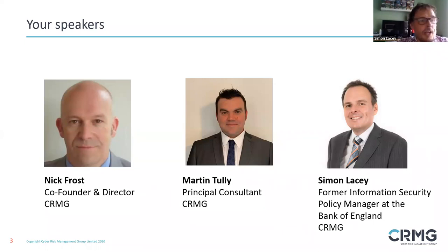Secondly, I'll be joined by the ever knowledgeable Martin Tully, who is a principal consultant at CRMG. Martin has over 20 years' experience in the field of information security and expertise in policies, accreditation, audits, threat profiles and information risk. Martin has previously worked at PwC and KPMG and has experience in multiple business sectors, including finance, pharmaceuticals, energy and insurance.